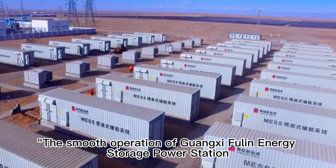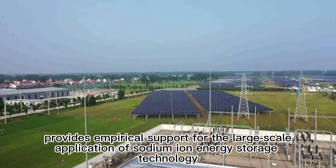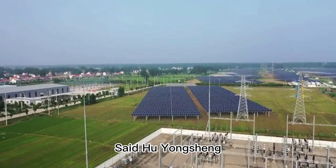The smooth operation of the Guangxi sodium-ion energy storage power station provides empirical support for the large-scale application of sodium-ion energy storage technology.